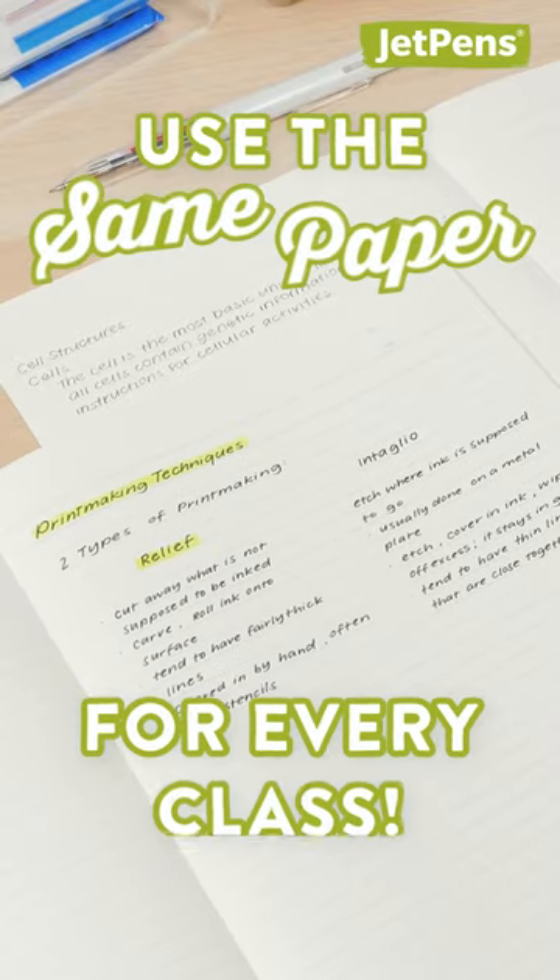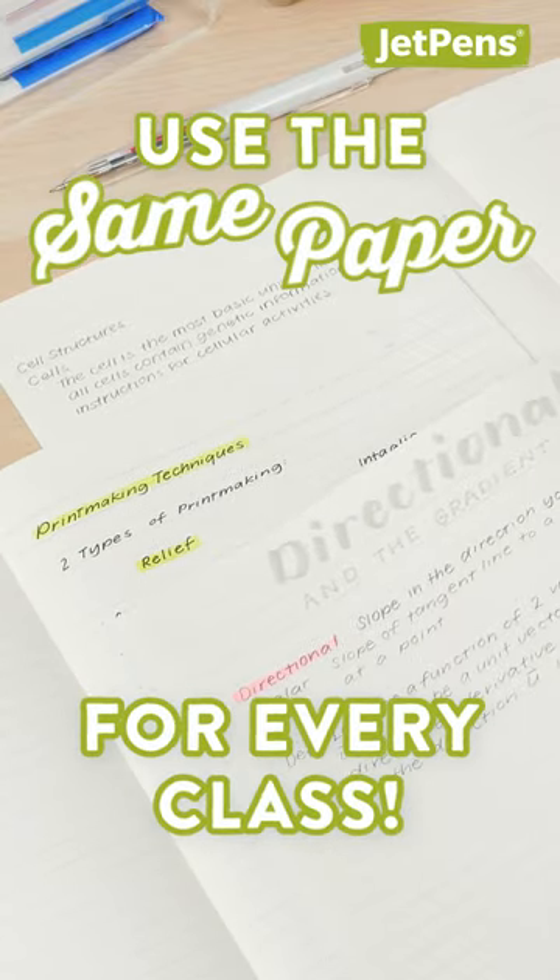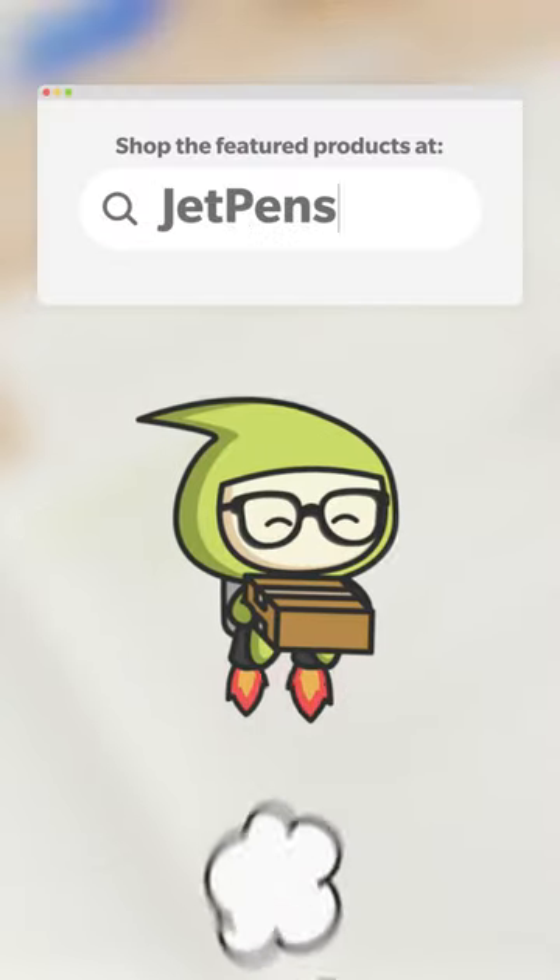Use the same paper for every class. Shop Dotted Roll Paper and Notebooks at JetPens.com.